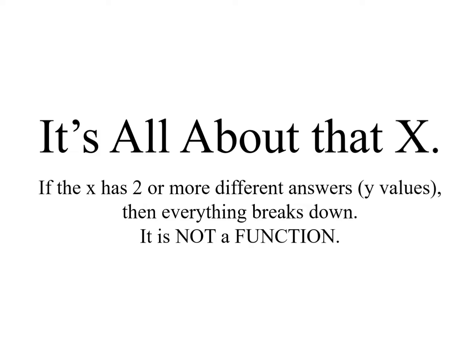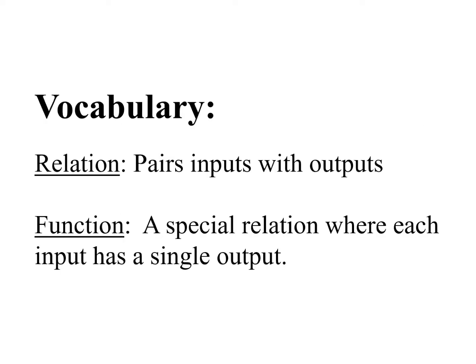Let's show you that in action, but first I have to give you two vocabulary terms. A relation is just something that pairs inputs with outputs — everything we've done so far has been a relation, even if it didn't function correctly. A function is a special relation where each input has just a single output. It's predictable. I know that when I type in 15, I'm going to get a 5 out and not something else.